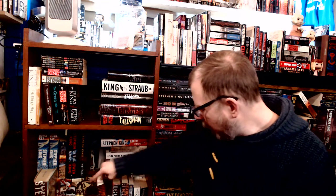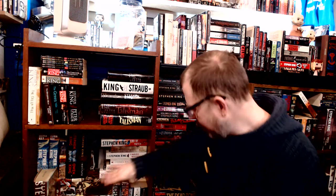For The Regulators, we have the smaller book club edition — again, I love the smaller size — the full size Regulators which you saw earlier, and then a second book club edition that's a little more beat up. I keep it around just in case.